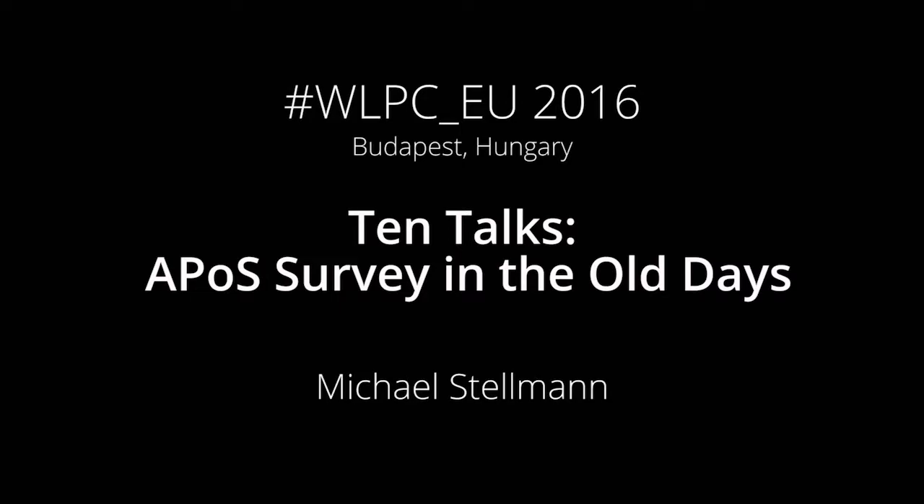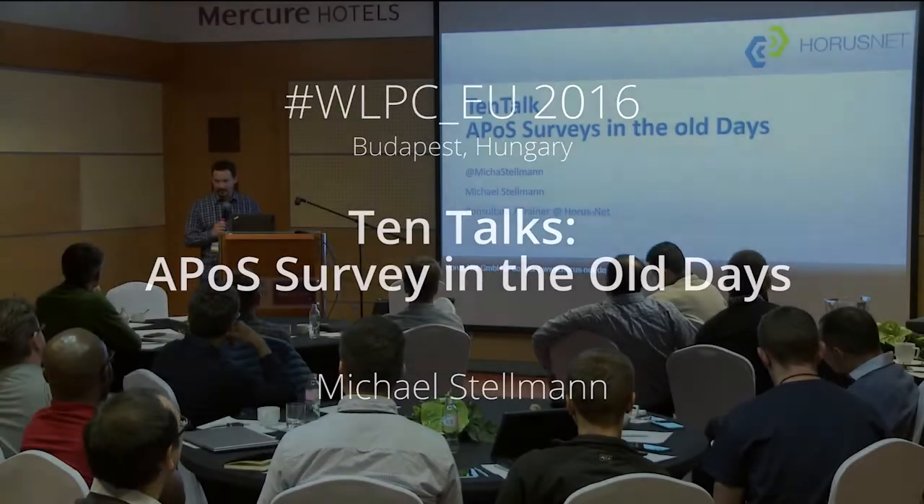Good morning. My name is Michael. I'm working as a consultant and trainer at HorusNet in Germany. I was running the cold waters of Wi-Fi in 2007 — so in the old days, I was a child. And that's the reason why I do this talk, because I have no idea what I'm coming across.